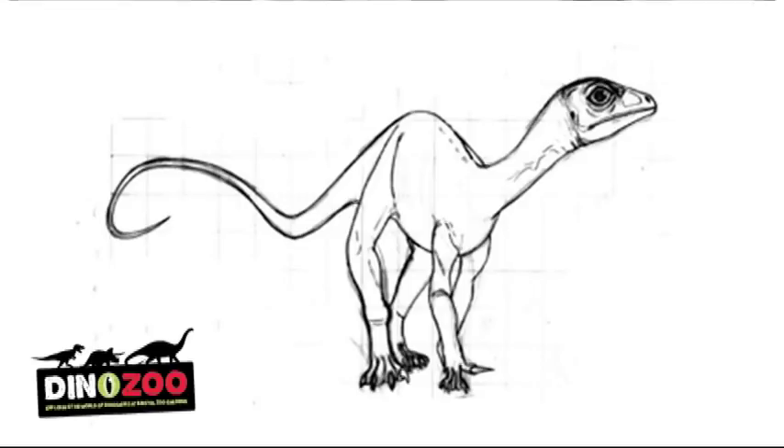We work on Thecodontosaurus at Bristol University, because not only is it the Bristol dinosaur — so it has some local interest — but on an international scale it's really important, because this is one of the very first plant-eating dinosaurs that ever existed on the Earth.